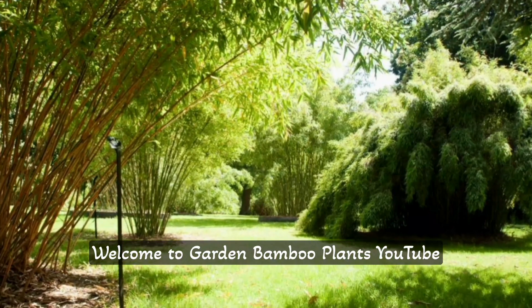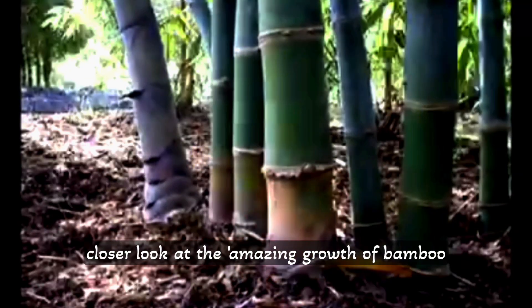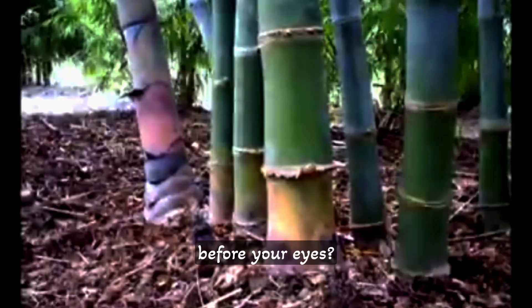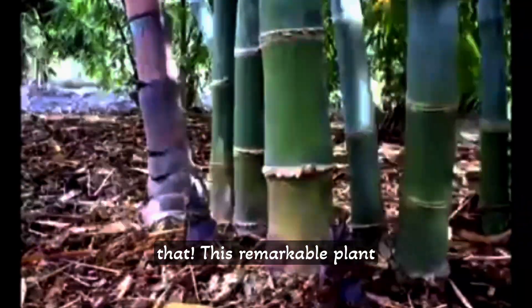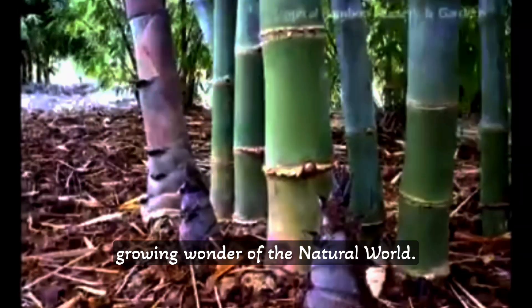Welcome to Garden Bamboo Plants YouTube channel. In this video, we take a closer look at the amazing growth of bamboo plants. Have you ever witnessed something grow right before your eyes? Bamboo can do just that. This remarkable plant isn't your average greenery — it's a fast-growing wonder of the natural world.